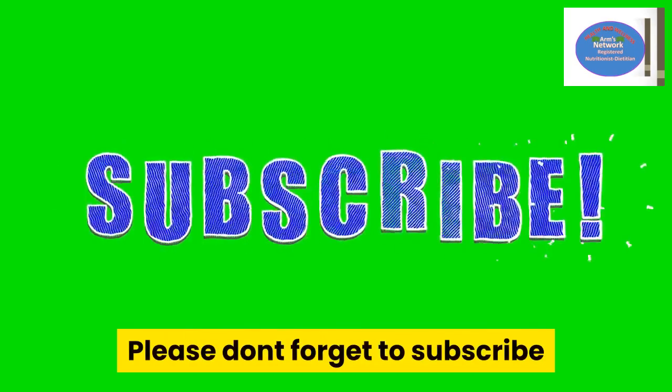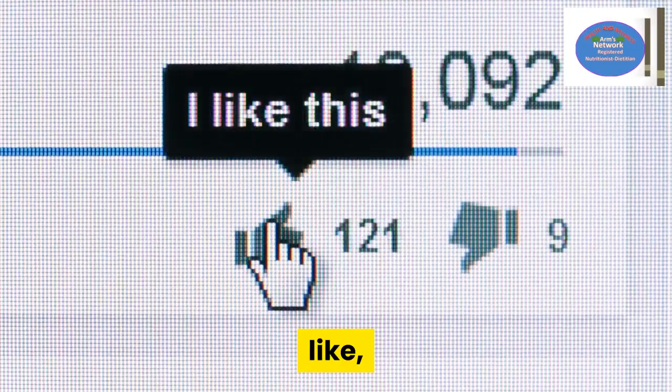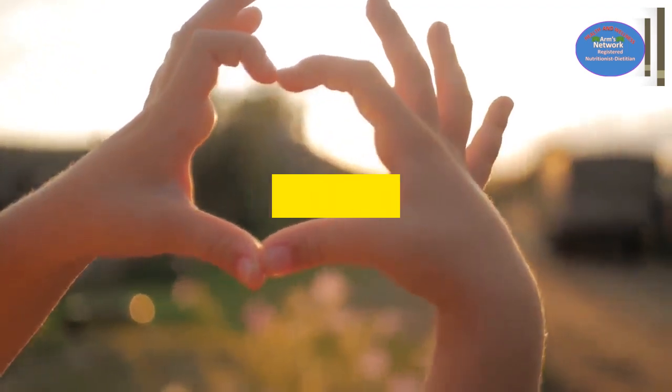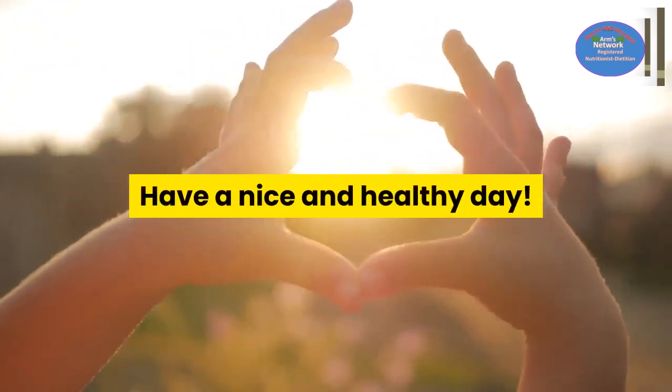Please don't forget to subscribe, like, comment, and share this video. Bye for now — have a nice and healthy day!